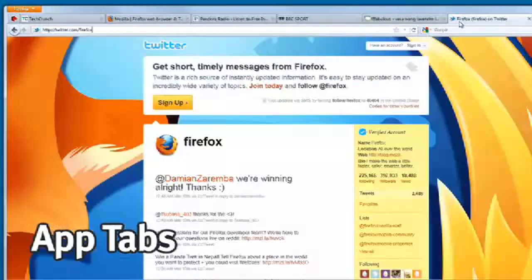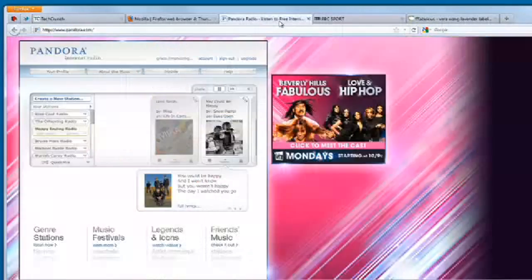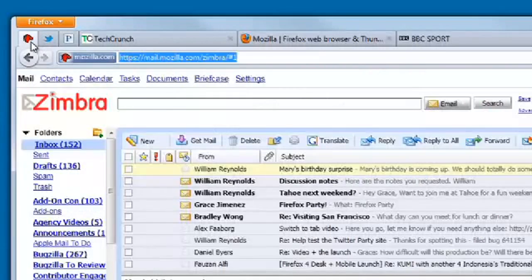We've added a feature called app tabs so that you can right-click and turn one of these things into an app tab, making sure it's always available. It's pinned to the left-hand edge of your user interface, so it's really easy to jump back to without having to go searching through a hundred tabs for it.